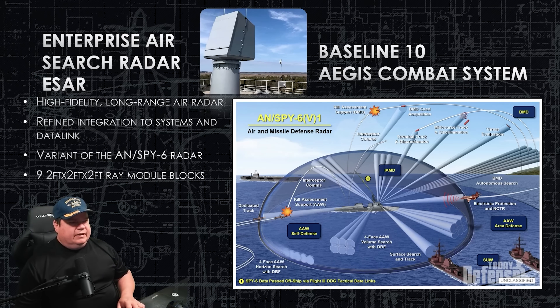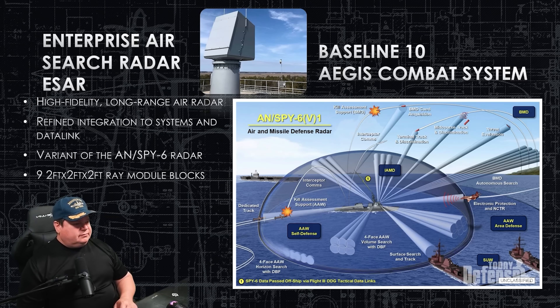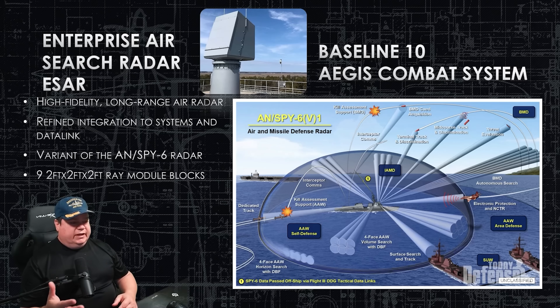The Enterprise Air Search Radar, or EASR, combined with the Baseline 10 Aegis Combat System, is a one-two punch for surveillance and counterdetection of other targets, whether surface or air contacts. This radar is very accurate, has a high fidelity rate, and is easy for the operator to use and integrate. It's our top of the line. The module blocks are in two-by-two-foot sections, and this one's going to have a row of three-by-three for a total of nine mounted on the ship, giving 360-degree coverage. It can engage multiple targets simultaneously, whether a ballistic missile from space or a ship.